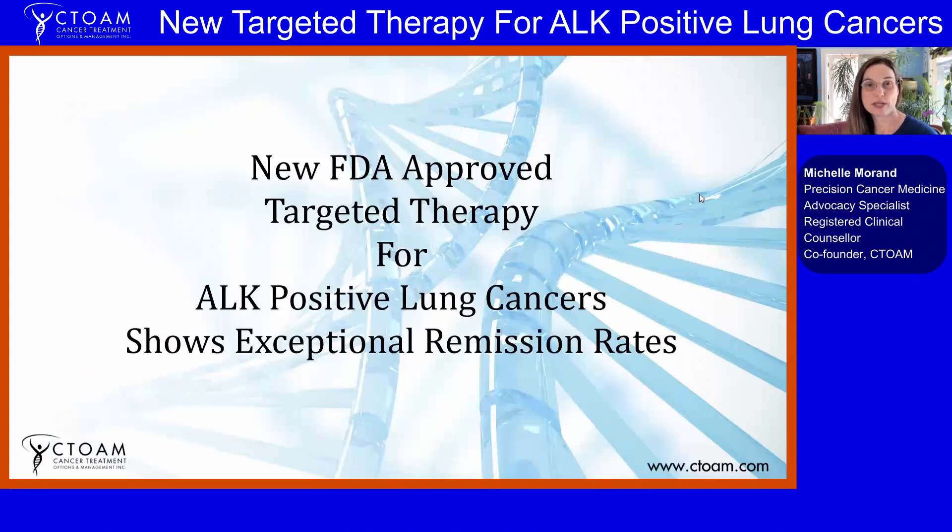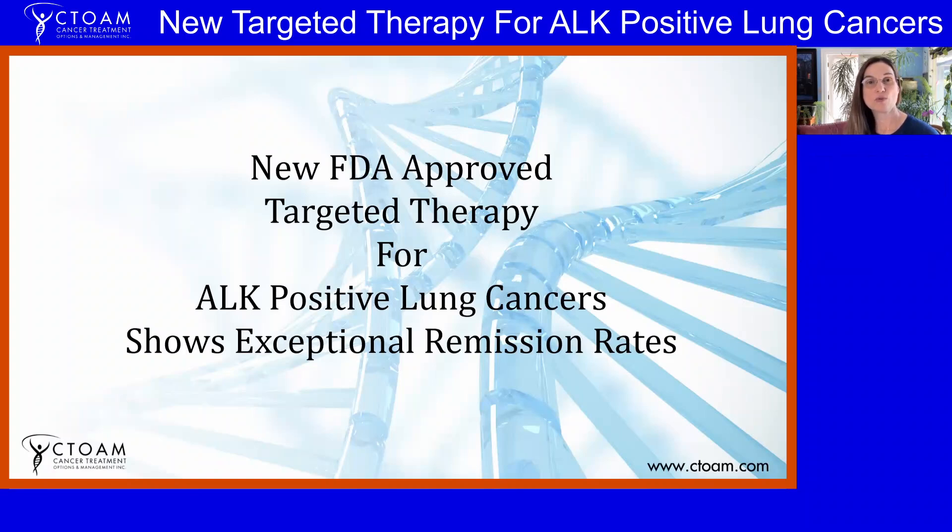Hello, my name is Michelle Morand. I'm a precision cancer medicine educator and advocate. I've spent the last 14 years helping cancer patients access the most beneficial therapies for them. Here with me today is Alexander Roland, or as we call him, the cancer guy. He has spent a lot longer than that educating himself and doctors and patients on the most important diagnostics and treatments to give them the best outcome of their cancer care.